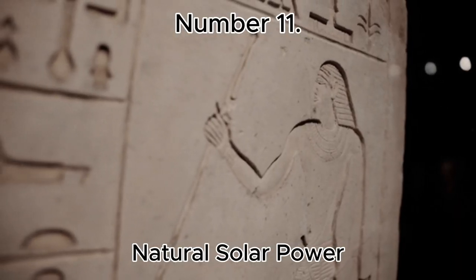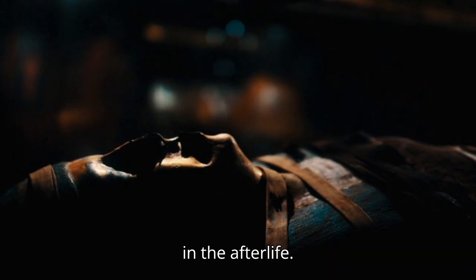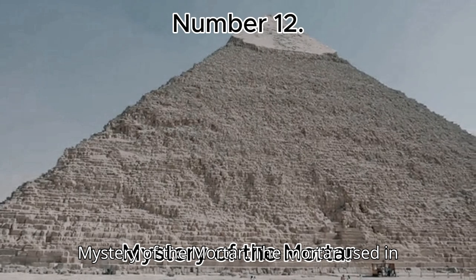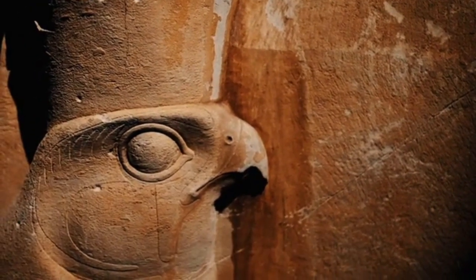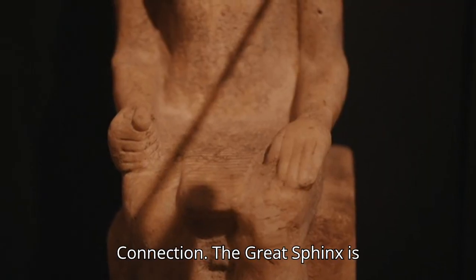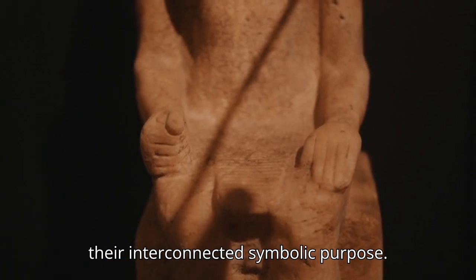Number 11: Natural Solar Power. The pyramids may have been built to capture and use solar energy, which played a symbolic and possibly functional role for the pharaohs in the afterlife. Number 12: Mystery of the Mortar. The mortar used in pyramid construction has not been fully replicated, and its chemical composition remains a mystery. Number 13: Sphinx and Pyramid Connection. The Great Sphinx is positioned to align with the pyramids and the rising sun, adding to theories of their interconnected symbolic purpose.